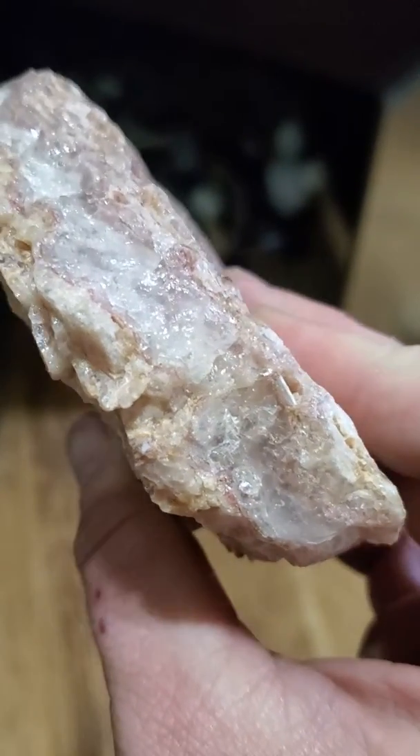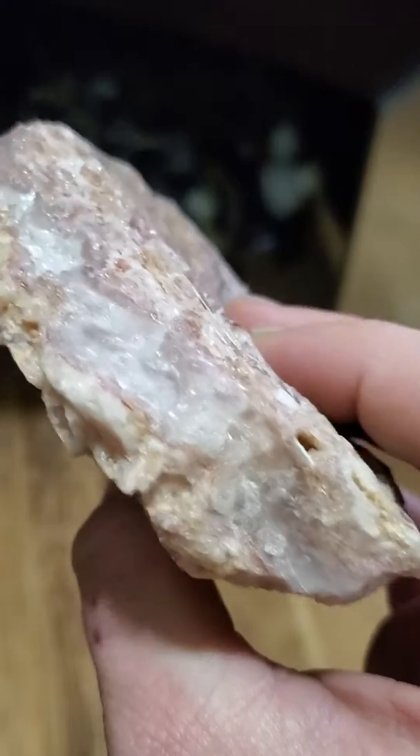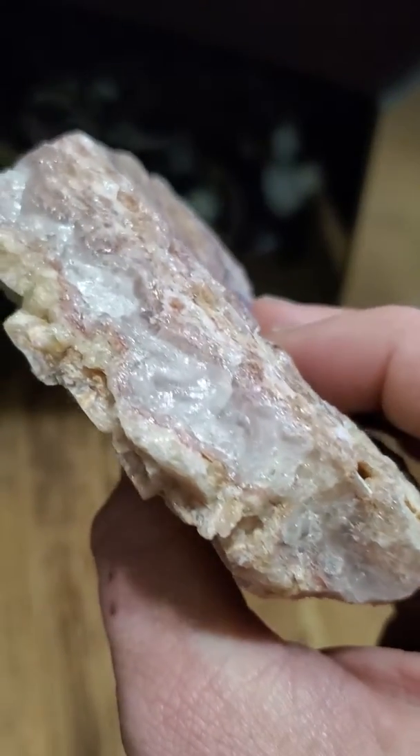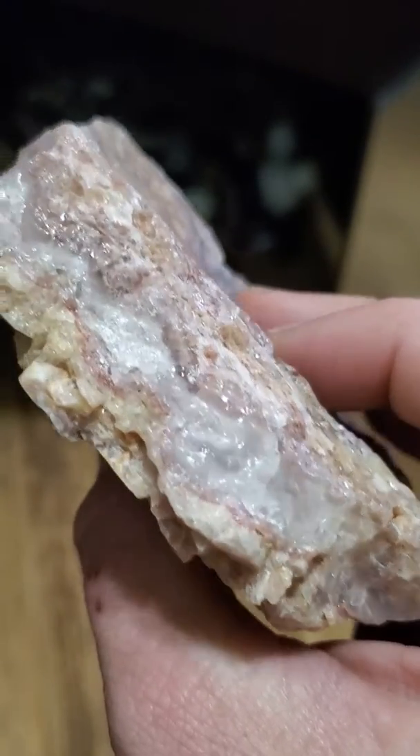You can start to see the little fire in there, which is not very common here in opal. It's extremely rare here in Utah opal.